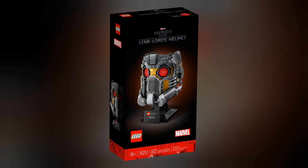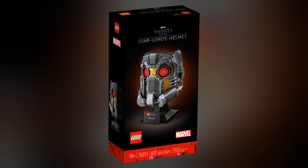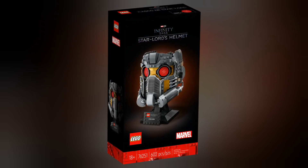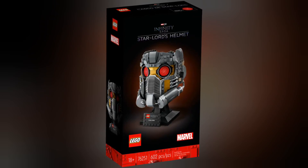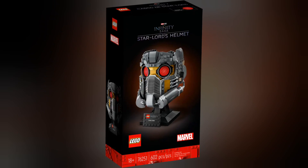Last but not least we have set 76251, Star Lord's Helmet. This set retails for £69.99 and contains 602 pieces. This set is available to pre-order on the Lego.com website now.